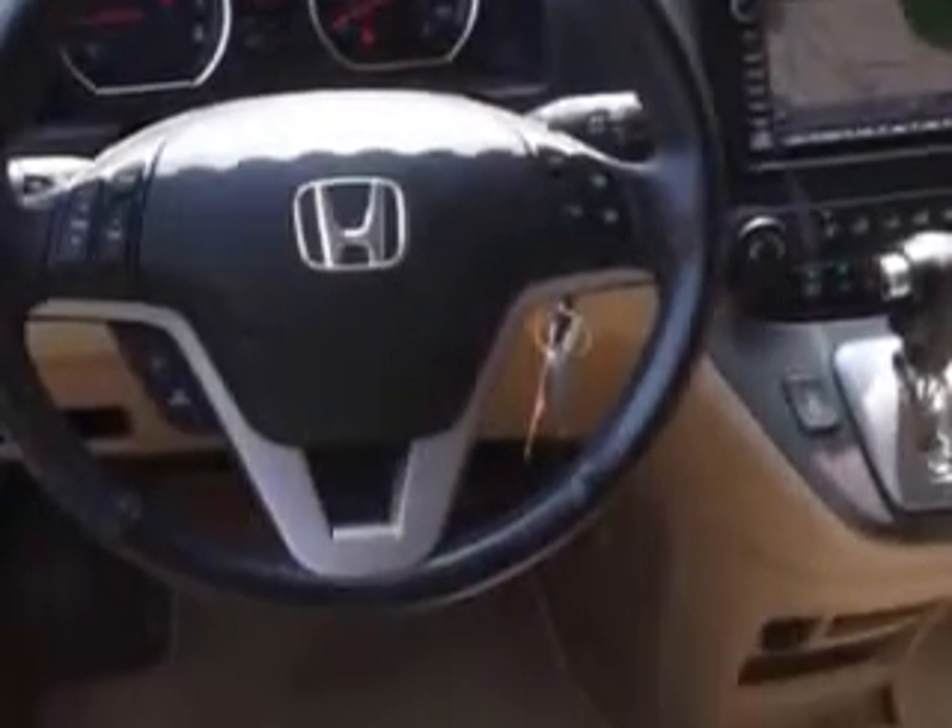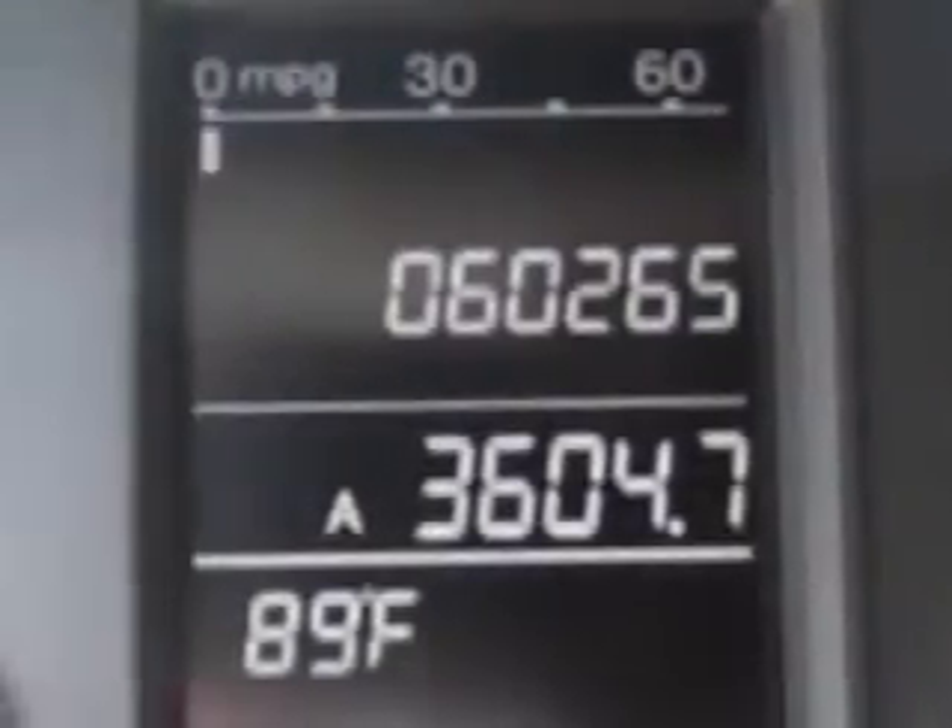Features include satellite radio, auxiliary audio input, anti-theft stereo, on-steering wheel audio and cruise controls, tire pressure monitor, heated outside mirrors, privacy glass, power sunroof, steering wheel audio controls, and all-wheel drive.